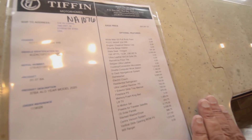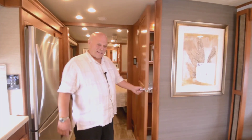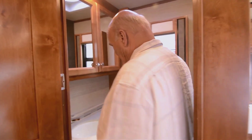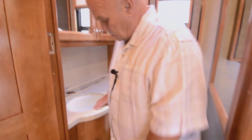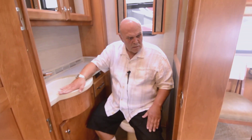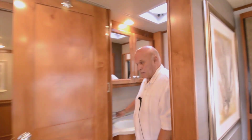I love this part — finally I get my own bathroom! It's a nice bathroom that has everything: a fantastic fan, window, sink, medicine chest, plenty of storage, plenty of room, nice cabinets, a mirror, a little backsplash, and a really nice faucet too.